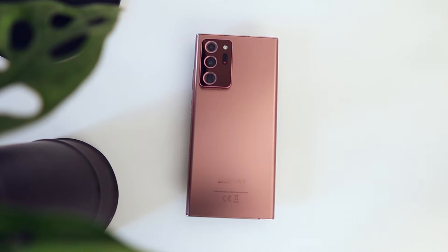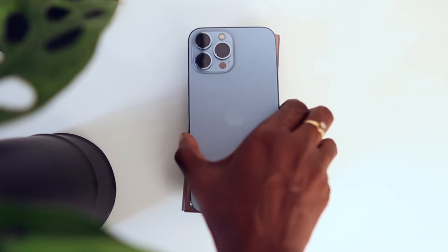Welcome to iMovd, a series about moving from Samsung to Apple.